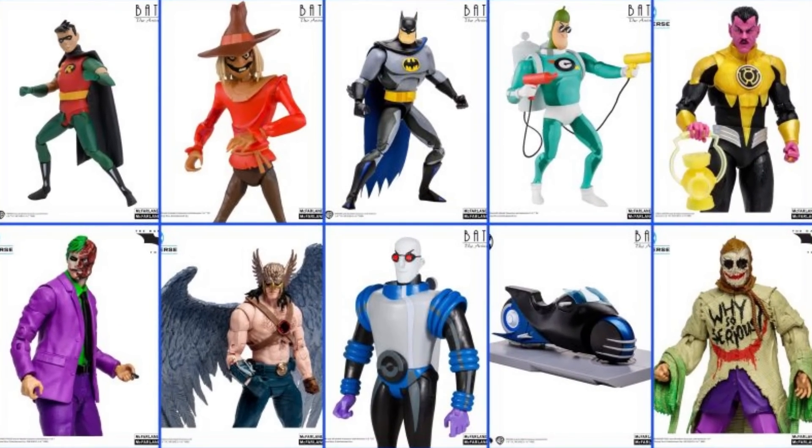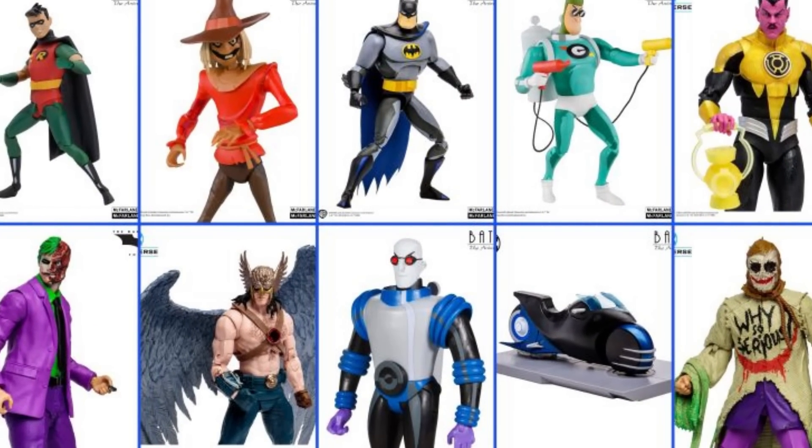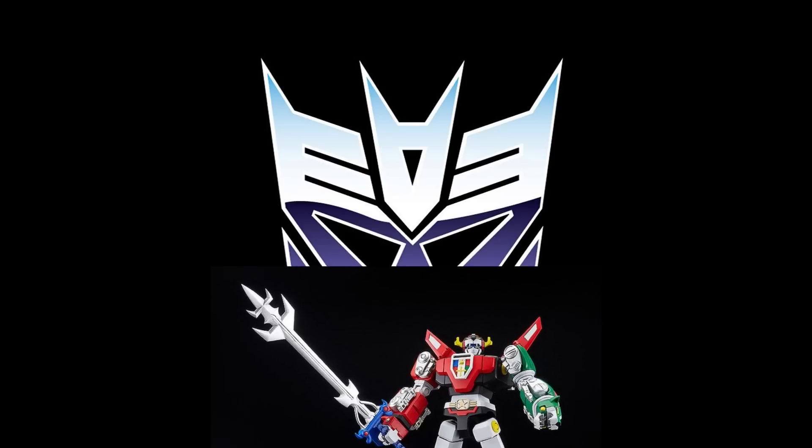Now for the Target Fall Geek Out — McFarlane Toys Multiverse Gold Label: Hawkman, Sinistro, Jokerized Dark Knight, Two-Face, Scarecrow, and Batman Animated Series figures. All this stuff is up for pre-order. Target Fall Geek Out starts now — it's week one, so get after it if you're interested.